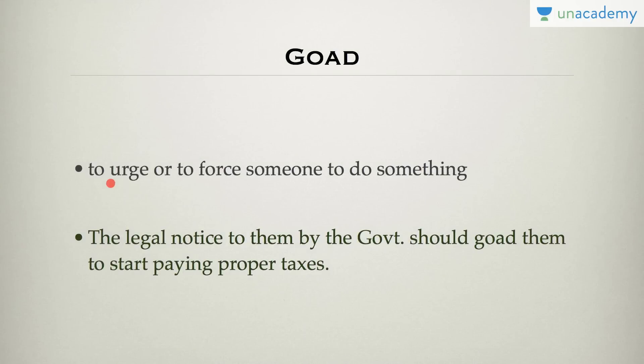Goad means to urge or force someone to do something. For example, the legal notice sent to them by the government should goad them to start paying proper taxes. So, goad means to urge or force someone to do something.